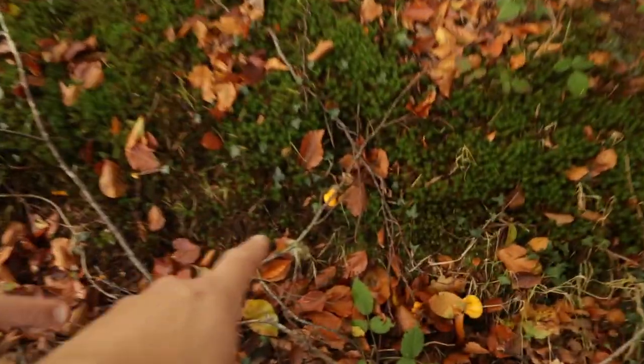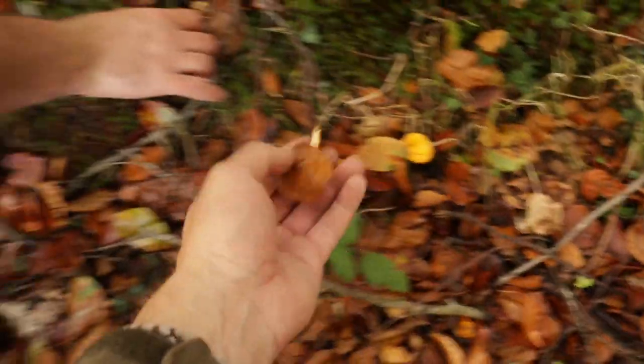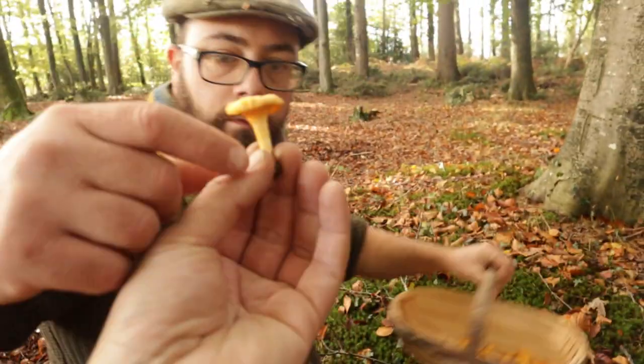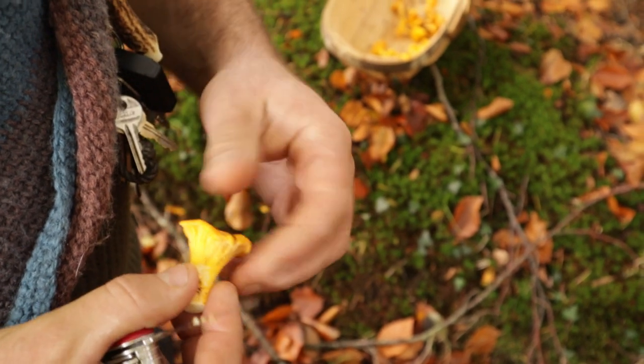In my last video identifying wild forageable mushrooms in the UK, quite a few people commented asking why we were pulling the mushroom up by its roots rather than cutting them. Anything to say to that, Lee?